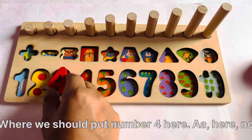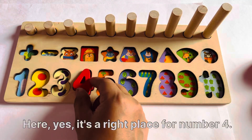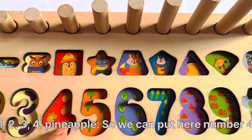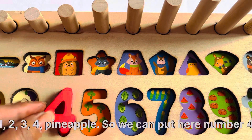Uh-oh, here. No, here. Yes, it's the right place for number 4. Let's count first with me: 1, 2, 3, 4 pineapples. So we can put number 4 here.